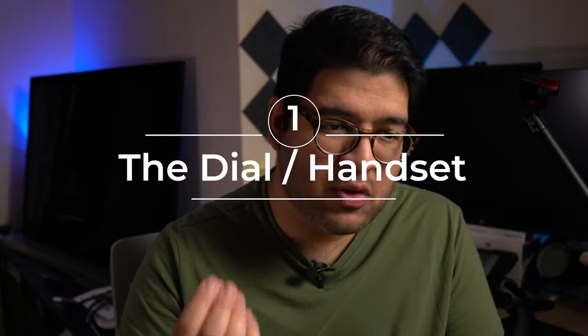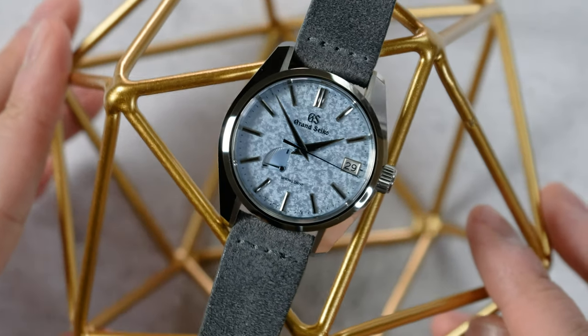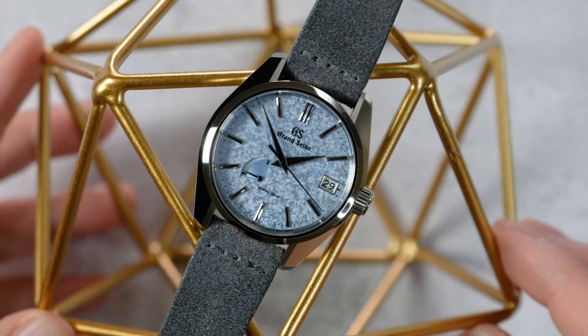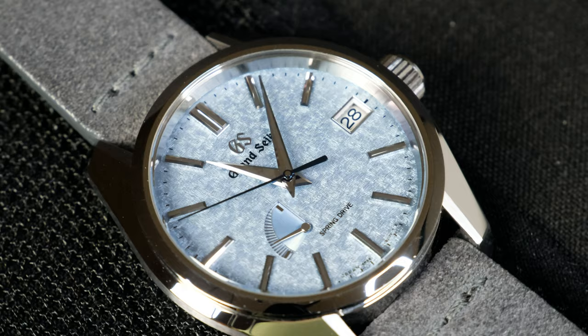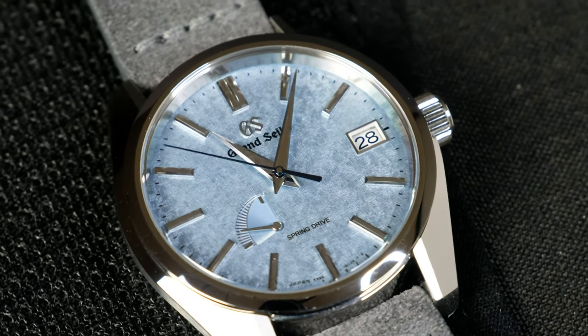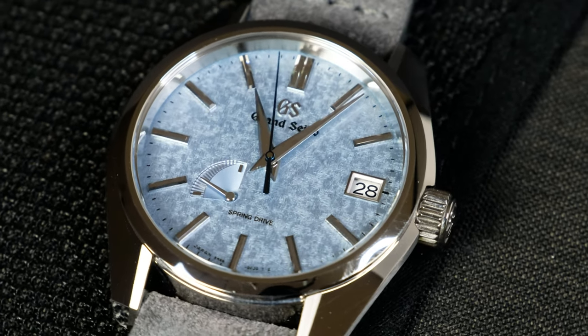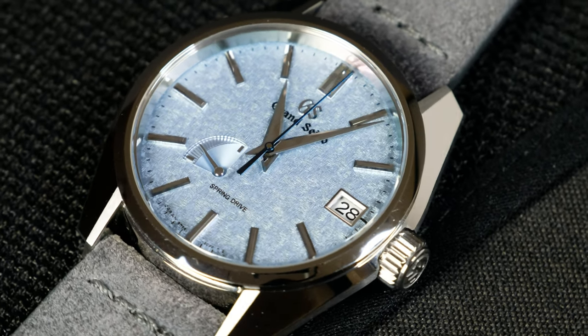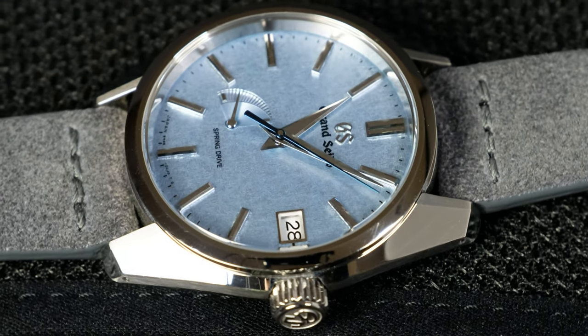First up, we have to talk about the dial, because this is where many Grand Seikos absolutely shine — literally and figuratively. We've got a Kira Zuri dial, and instead of me trying to explain it, I'll directly read what Grand Seiko has to say: 'Inspired by a Japanese painting technique called Kira Zuri — true to its translation, sparkling painting — the lustrous dial takes a life of its own. Commonly found in ukiyo-e paintings to create texture in the background of kabuki actors, the inspired technique adds depth and excitement to the timepiece in movement and light.'